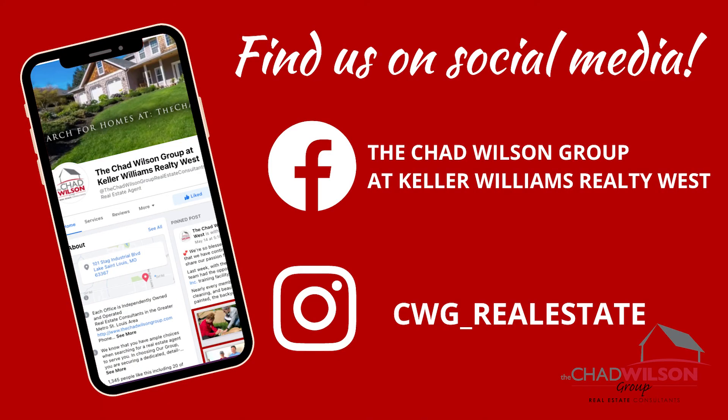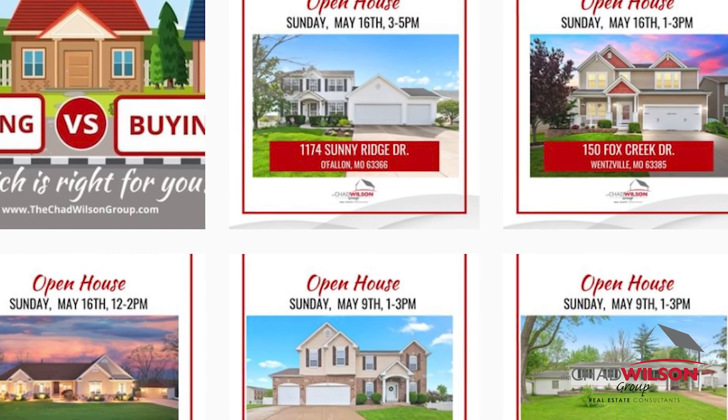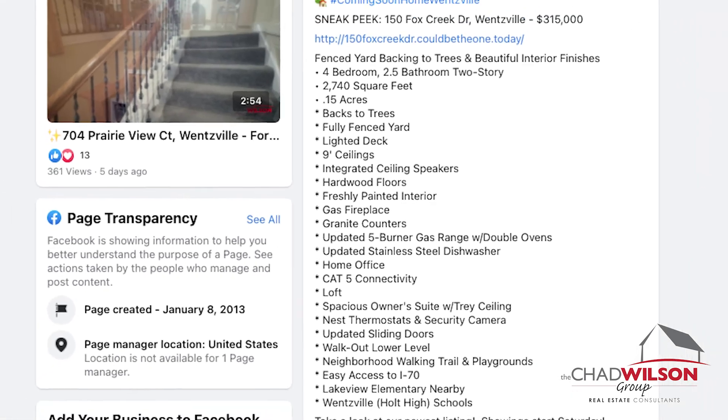Your home will be marketed on social media outlets. Many of today's buyers shop through social media, including for their next home. We promote your home using our wide-reaching social media channels to reach those buyers.